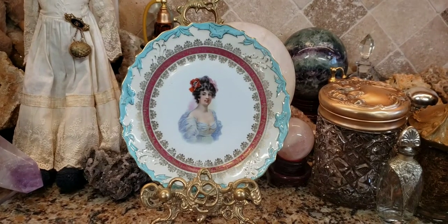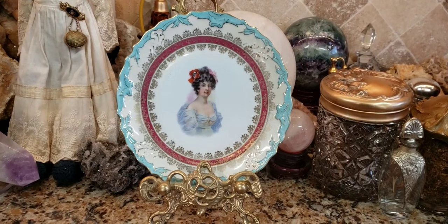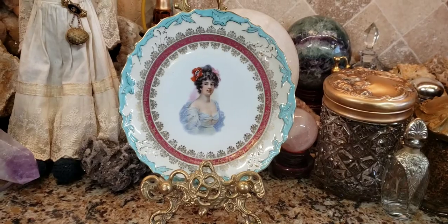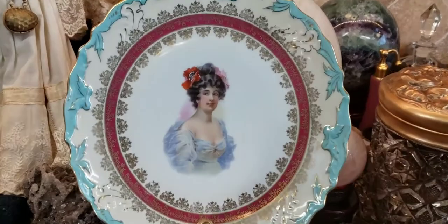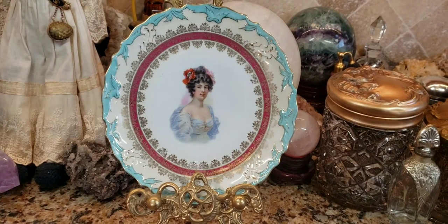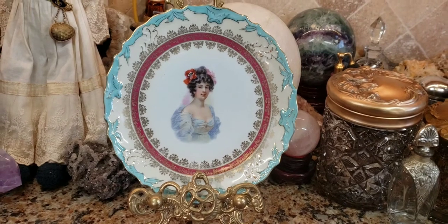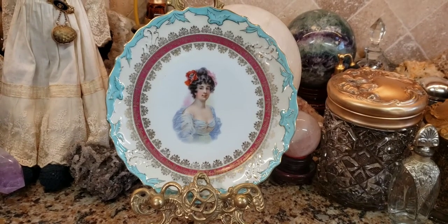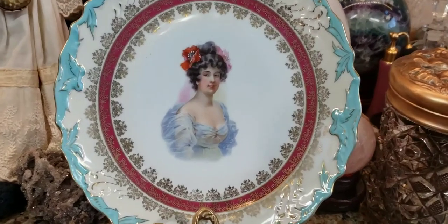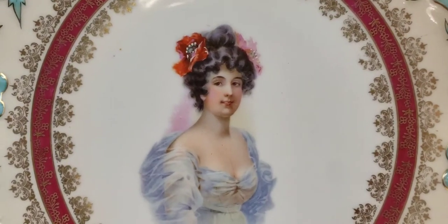Hey guys, what's up? It's Deanna and today we're going to talk about Antique China Portrait Plates. These plates are very collectible and they generally have a portrait in the center — and it's not always a portrait of a person. Sometimes you'll see animals or naturalistic images like flowers and plants and all sorts of different decorative things. This particular plate is a portrait plate of a lady in an Art Nouveau style, and it's really quite lovely.